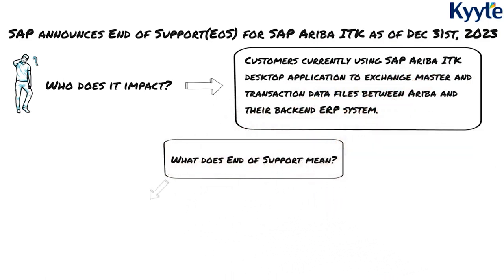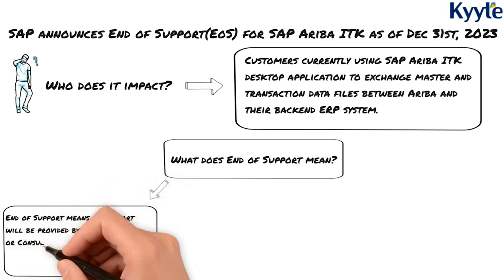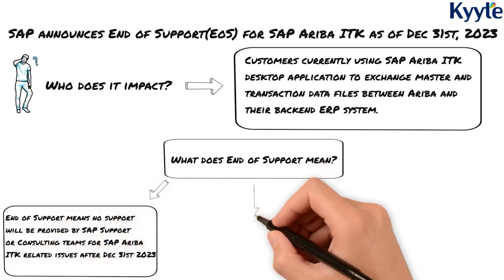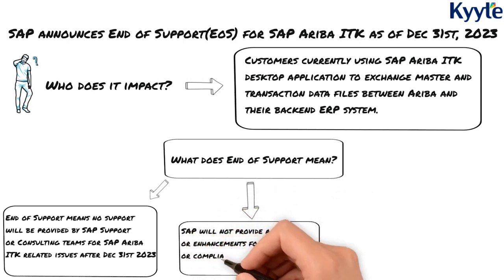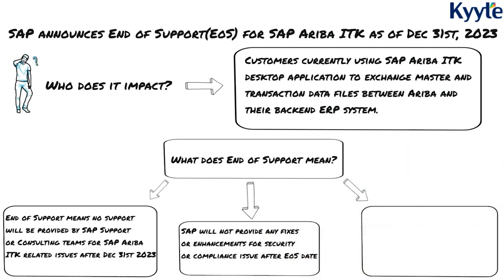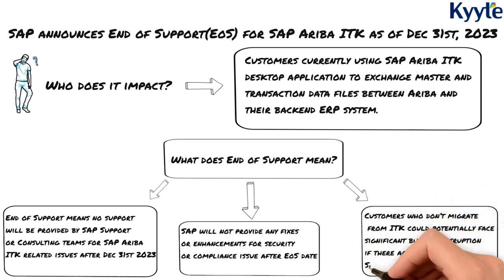What does end of support mean? No support will be provided by SAP support or consulting teams for SAP Ariba ITK related issues after December 31, 2023. SAP will not provide any fixes or enhancements for security or compliance issues after the end of support date. Customers who don't migrate from ITK could potentially face significant business disruption if there are issues in the SAP Ariba ITK integration.